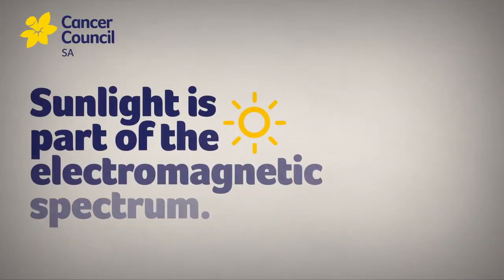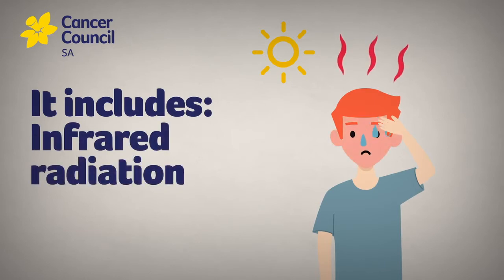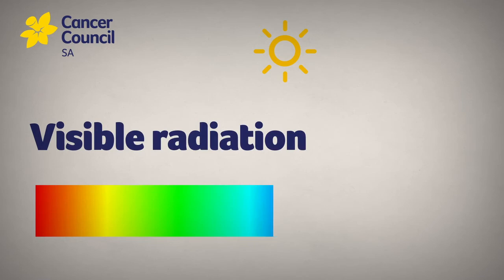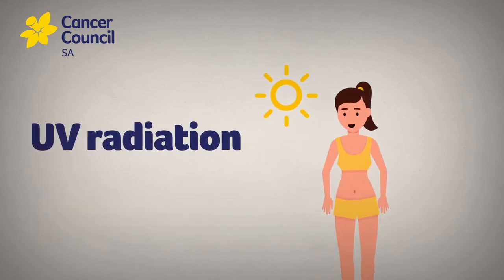Sunlight is part of the electromagnetic spectrum and is made up of different types of energy or radiation. It includes infrared radiation, which makes sunlight feel hot; visible radiation, the part we see as the colours of the rainbow; and UV radiation, which can't be seen or felt.